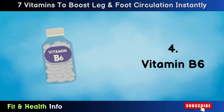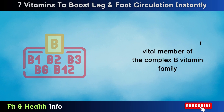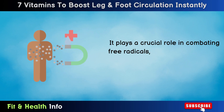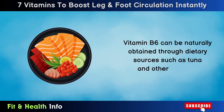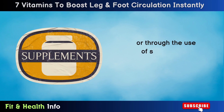Number 4: Vitamin B6. Vitamin B6 is another vital member of the complex B vitamin family that is essential for maintaining overall health. It plays a crucial role in combating free radicals, which can lead to the stiffening of veins and arteries over time. Vitamin B6 can be naturally obtained through dietary sources such as tuna and other fatty fish, or through the use of supplements.